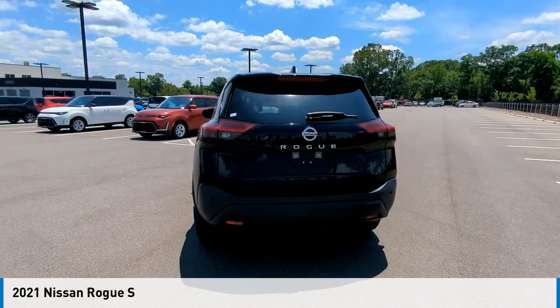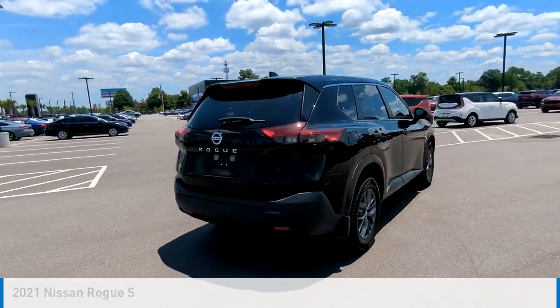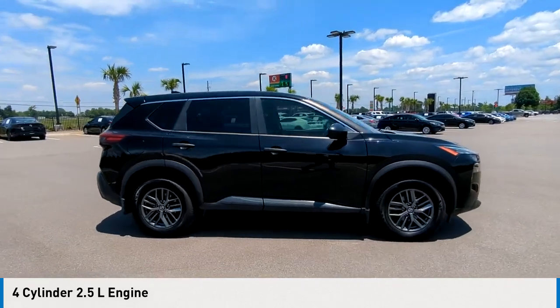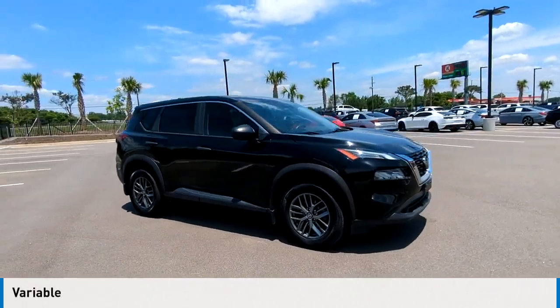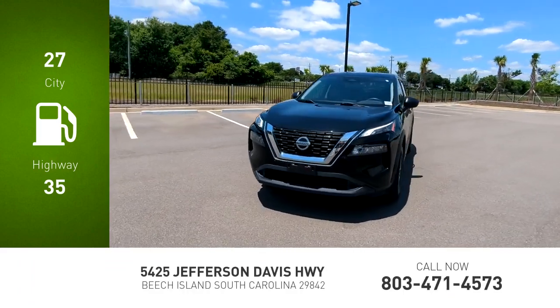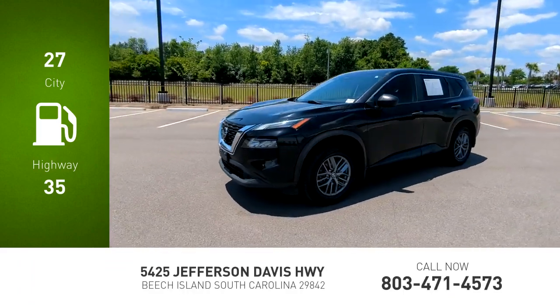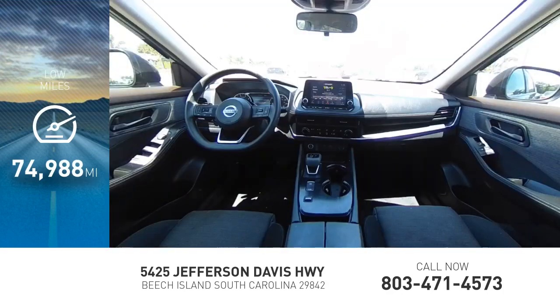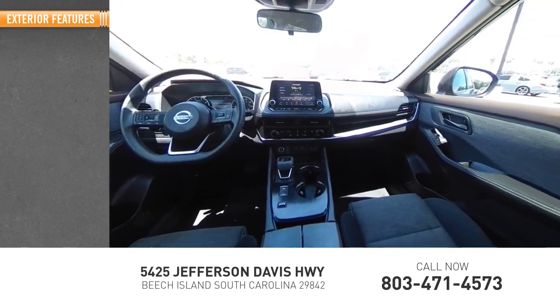This vehicle is powered by a front-wheel drive four-cylinder 2.5-liter engine and comes with a continuously variable transmission. Great fuel efficiency saves you money by requiring fewer trips to the gas station. This vehicle has less than 75,000 miles.